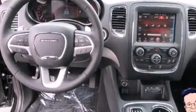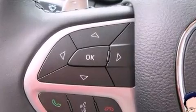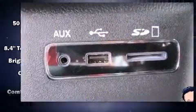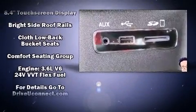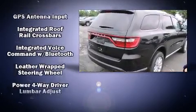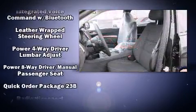Dodge ensures the safety and security of its passengers with equipment such as dual front impact airbags with occupant sensing airbag, head curtain airbags, traction control, brake assist, anti-whiplash front head restraint, a panic alarm, an emergency communication system, and four-wheel disc brakes with ABS.